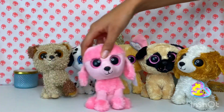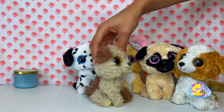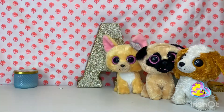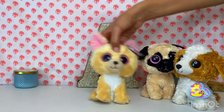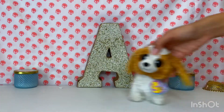Now I'm going to show you guys all of them one by one. We have Princess, then we have Root Beer, Fetch, Nacho, Pugsley, and Cookie.